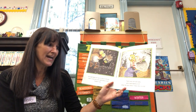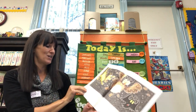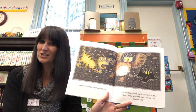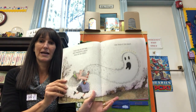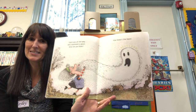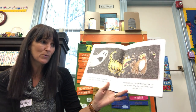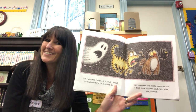There was an old lady who swallowed a cat. What do you think? Now she's so fat! She swallowed the cat to chase the owl, she swallowed the owl to shush the bat. I don't know why she swallowed the bat — imagine that. There was an old lady who swallowed a ghost. What do you think? She liked it the most! She swallowed the ghost to catch the cat, she swallowed the cat to chase the owl, she swallowed the owl to shush the bat. I don't know why she swallowed the bat — imagine that.